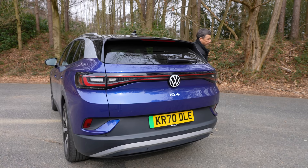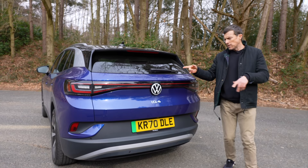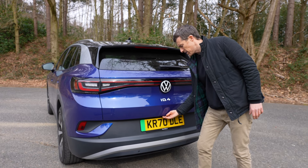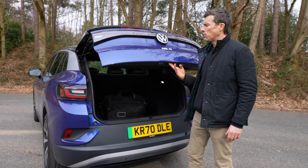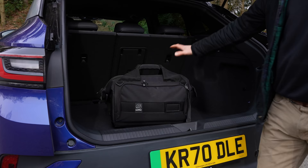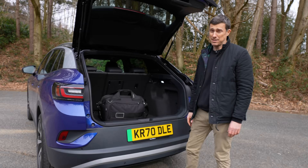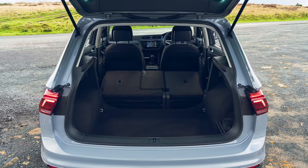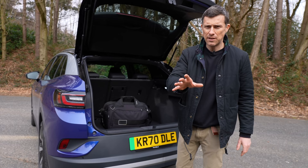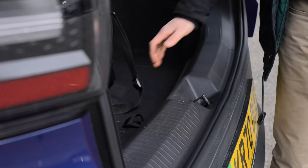Even though this is the First Edition model — supposedly well specified — it doesn't have an electric tailgate, and the handle to open the boot is down low where it gets covered in road grime. That said, you can shut and open a manual boot quickly, so it's not the end of the world. The boot capacity is quite big actually: 543 litres, though not quite as large as the petrol Volkswagen Tiguan's 615 litres. There is a bit of a load lip to lift things over, but because the car is tall you're not having to bend down.